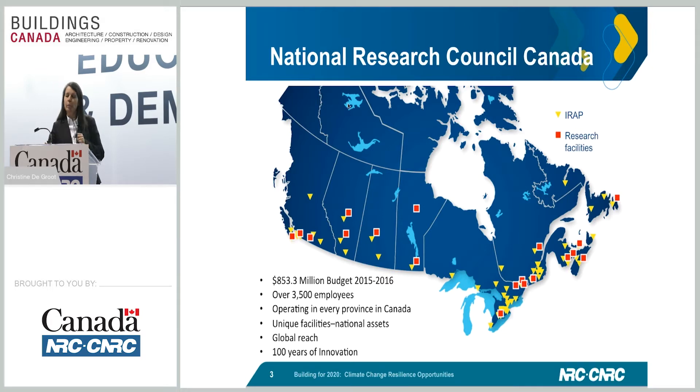The National Research Council of Canada has approximately 3,500 employees and operates all across Canada. We function in every province and have very unique facilities — ranging from a wind tunnel, a telescope, to a wave pool for researching the impacts of water and similar elements. We have a global reach, and some of our facilities are the best or the only ones in the world. Last year we celebrated our 100 years of innovation.